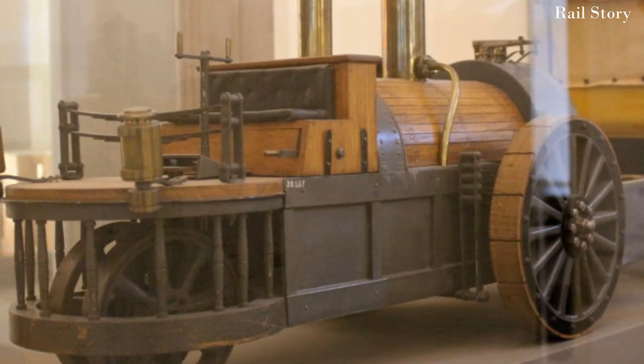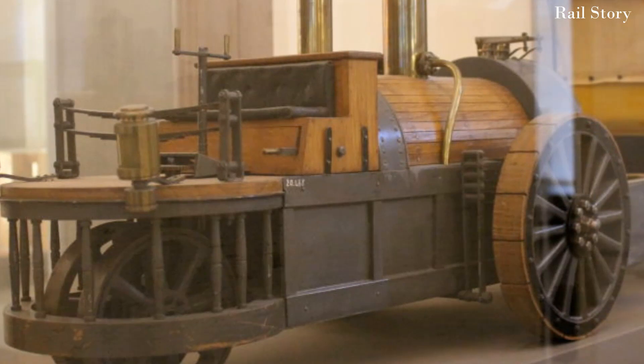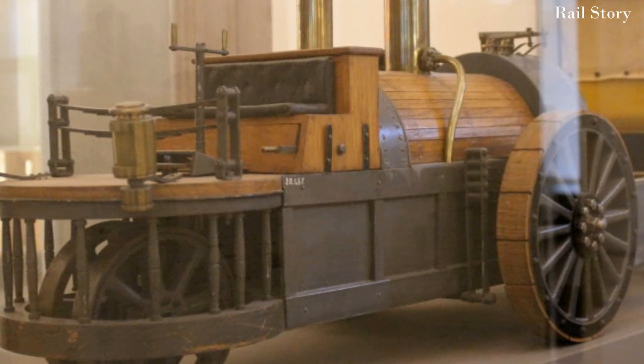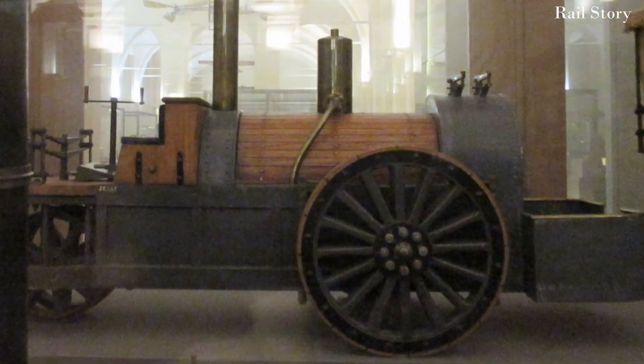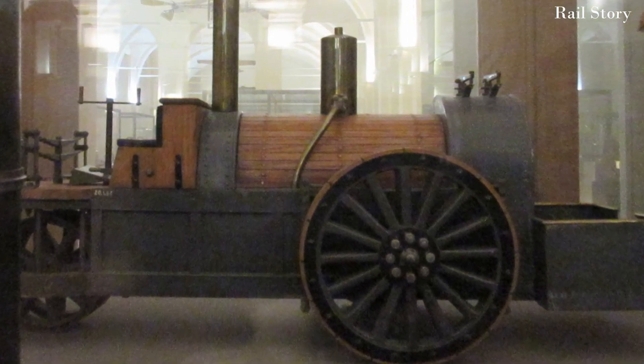Between 1832 and 1837, Jean Chrétien had built several steam road locomotives in Belgium, operating a regular service between Brussels and Anvers. The baton was then picked up by Charles, who in 1834 built his own road locomotive.